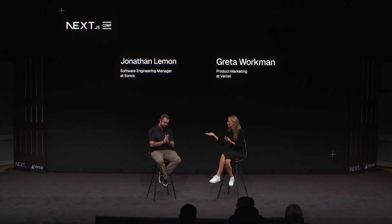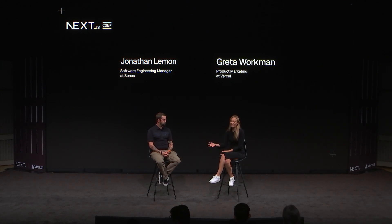Welcome back from a little break. My name is Greta. I am the Director of Product Marketing at Vercel, and I have the absolute privilege of speaking with Jonathan Ledman, who, together with his team at Sonos, has not only migrated from Salesforce Commerce Cloud Managed Service to Next.js and Vercel, but continues to use and innovate with Next.js for their global site. Thank you so much. Yeah, thanks for having me. Pleasure to be here.